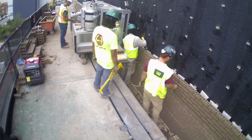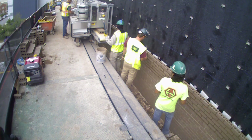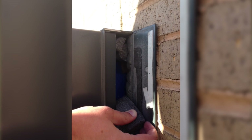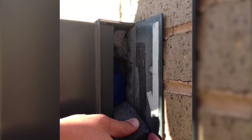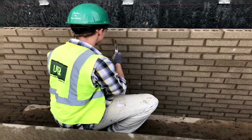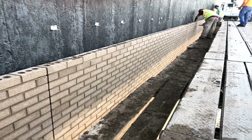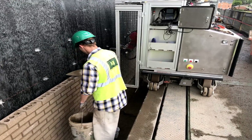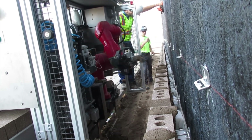But for our team and our client, it wasn't just SAM's speed that was a success. What stands out is really the quality. If you look at a picture of the condition of the brick before we started the job and then look at it now, it's like night and day. The alignment of the bricks, the bed joints — I don't think you could achieve that with hand-laid brick.